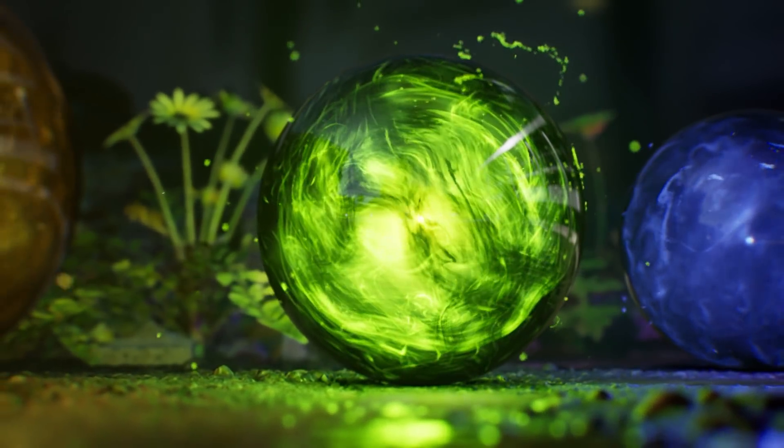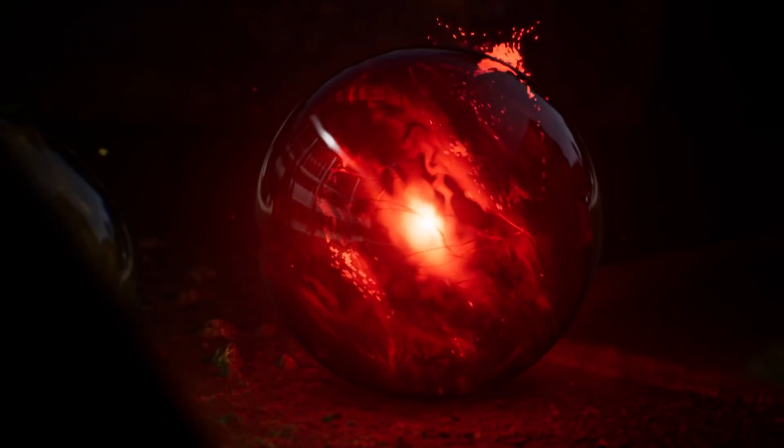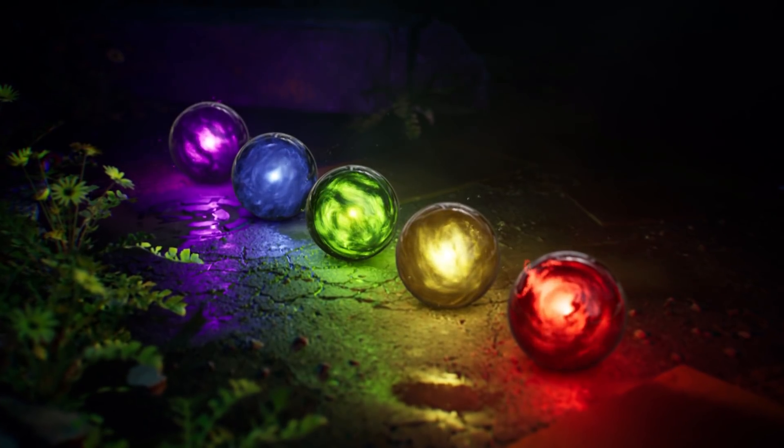Inspired by Final Fantasy VII Remake, Ryan recreated these Materia Orbs — the source of magic in the game — with his own twist, using Houdini, Megascans, and Substance Designer before finishing in Unreal Engine. See this and more of his work on Ryan's ArtStation page.